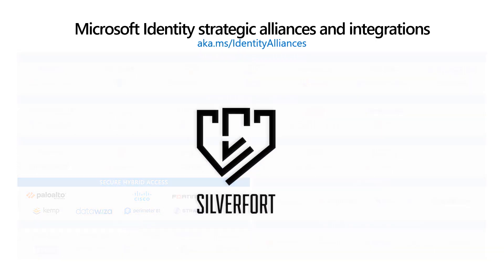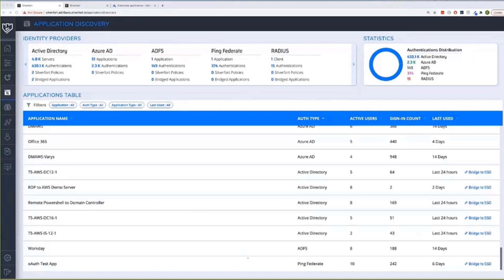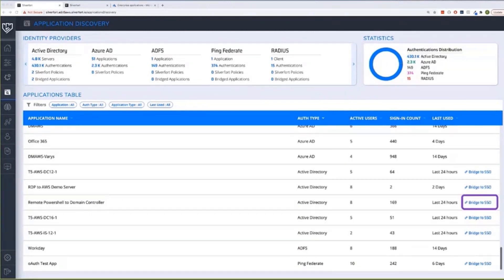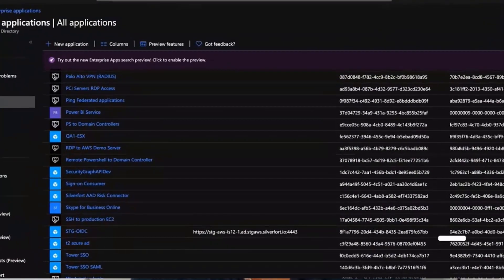Now let's take a look at how CivilFort solutions can help customers discover legacy applications and then bridge them to Azure AD. Here you can see CivilFort's UI portal for app discovery. Customers can categorize apps based on authentication type so they can discover what applications to bridge to Azure AD. By clicking on the 'Bridge to Azure AD' button, it automatically connects your application to Azure AD — a process that is both time-saving and convenient.